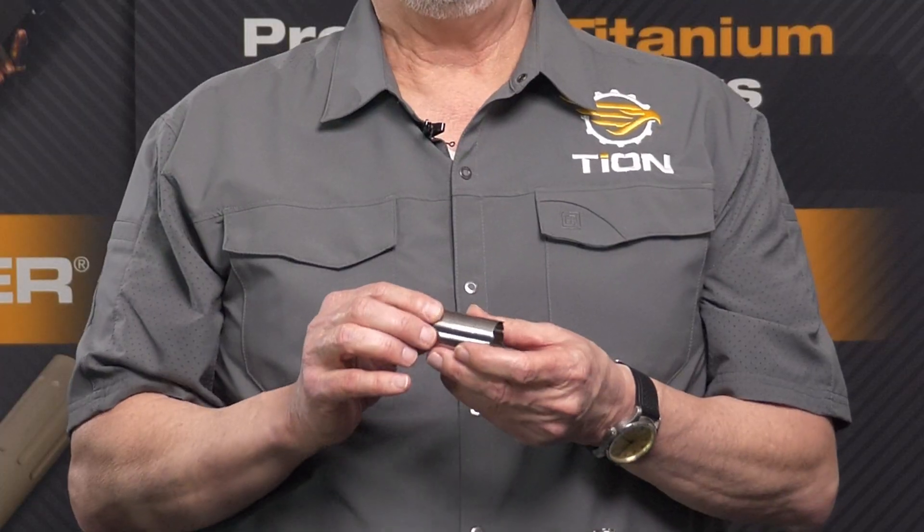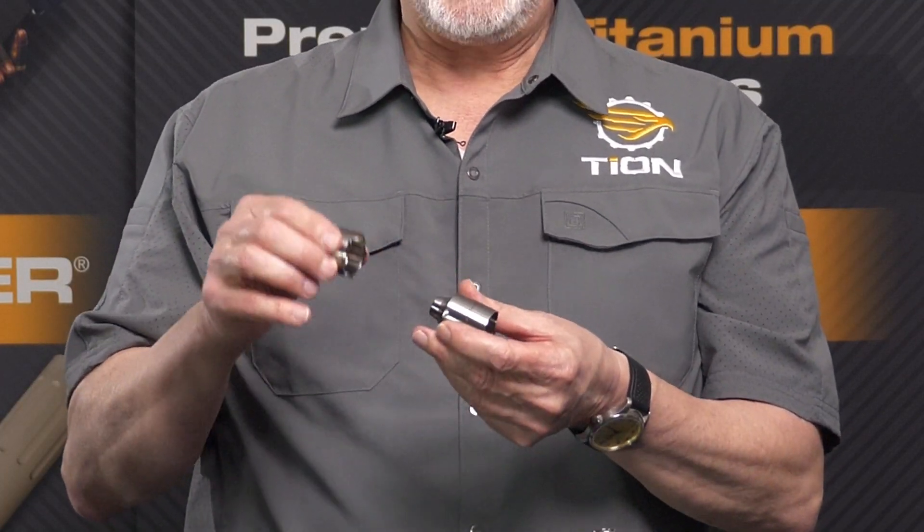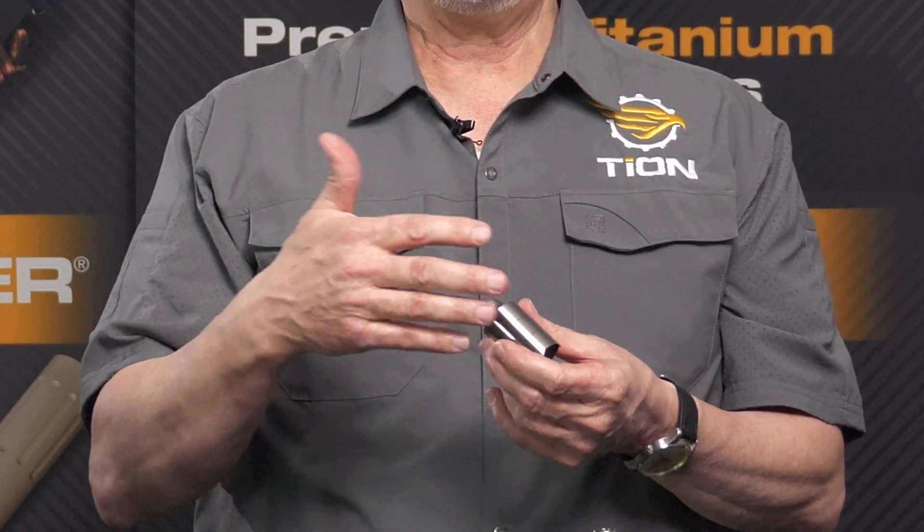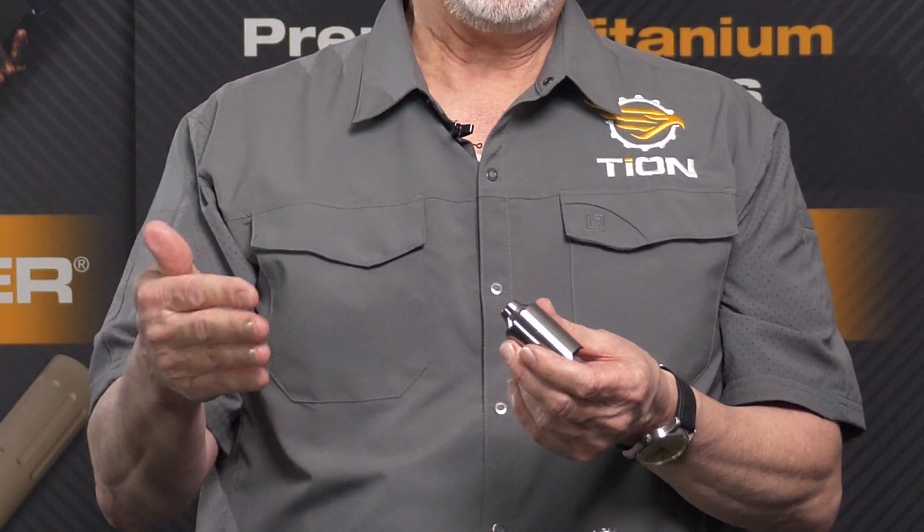Tyon has developed and patented a gas indexing technology which translates into manipulating baffles internal to a large number of our suppressors. The interface between baffles and the ability to lock them into a specific orientation is extremely helpful in achieving that patented result. By articulating them in a way which we specify in the manual, you can shave off three decibels of sound off of a long gun when you put a pistol suppressor onto a long gun, say a nine millimeter carbine. And that is the advantage of the gas indexing technology.